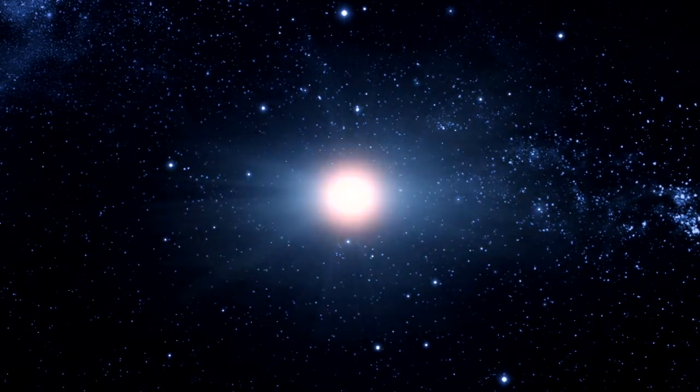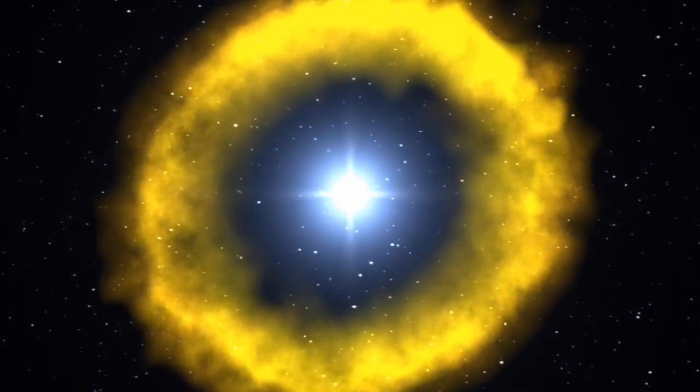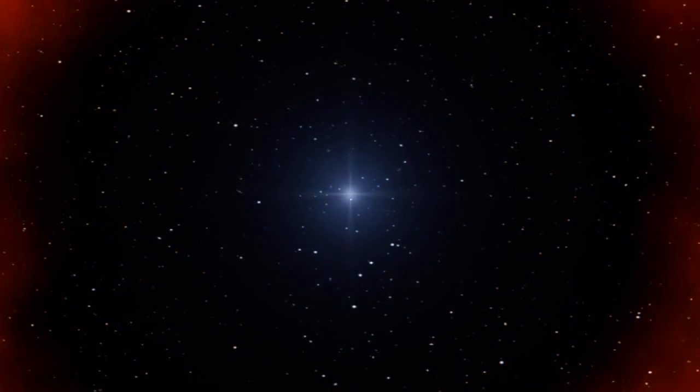Gamma ray bursts that last longer than two seconds are the most common and are thought to result from the death of a massive star. Shorter bursts prove much more elusive. In fact, even some of their basic properties were unknown until NASA's SWIFT satellite began work in 2004.